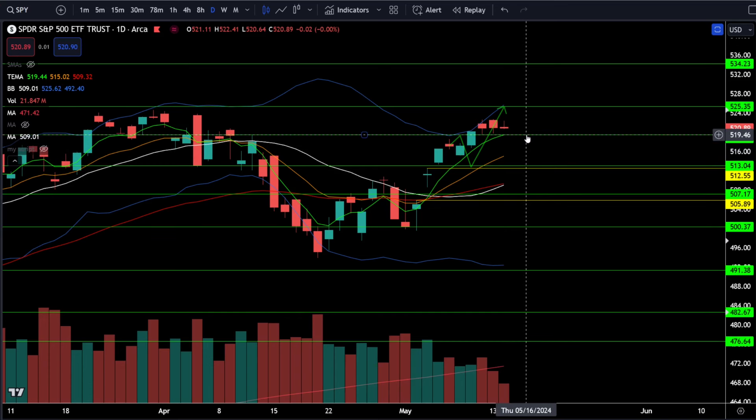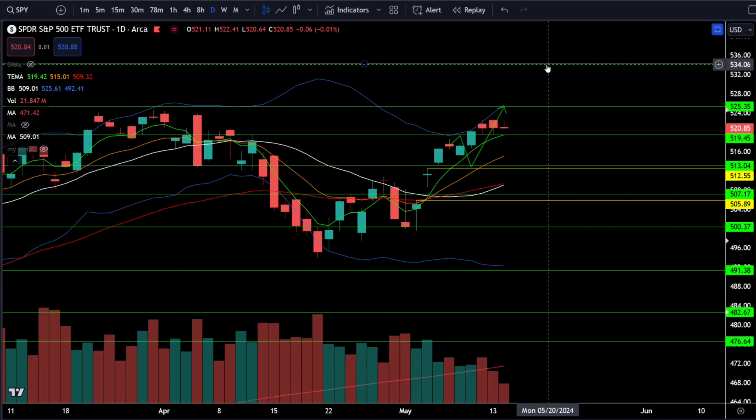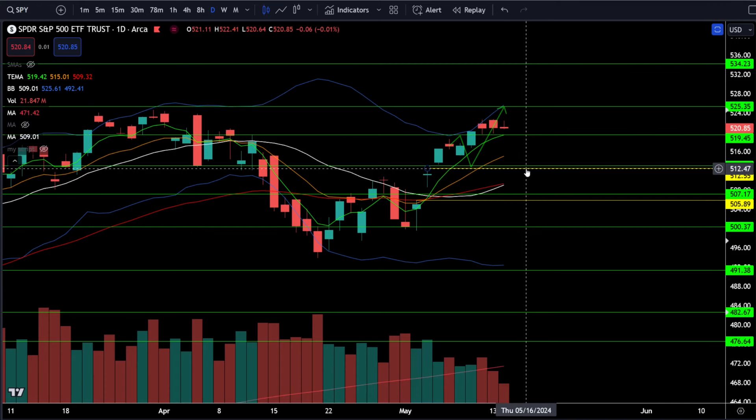On SPY, it's as simple as staying bullish while we're above 519. Above 519 we're looking for 525, and then above 525 we'll be looking for 534. If we break below 519, get risk off because we're likely going down towards 512 to 513.